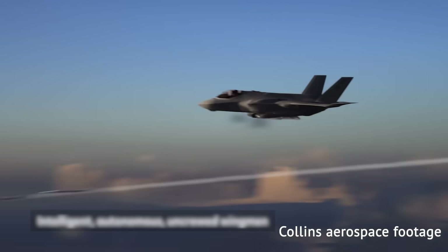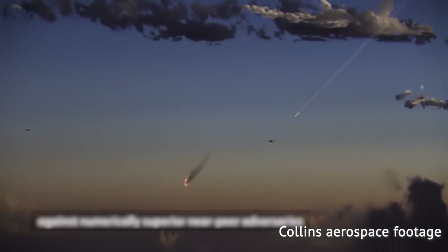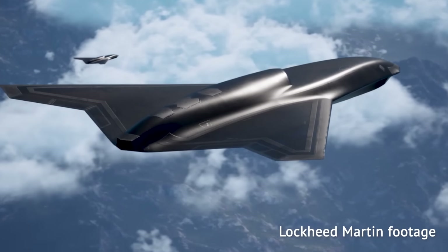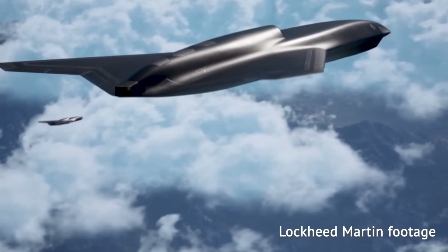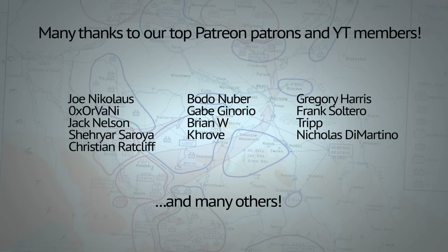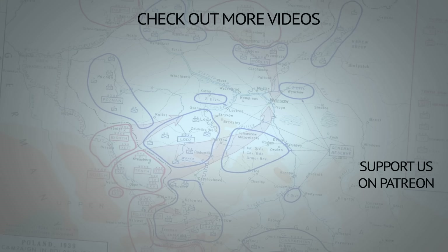Whatever the outcome, the US aerospace sector is intent on showing it's capable of rapid prototyping and production of high-end aircraft that don't need to cost an arm and a leg. And remember, Binkov may talk about war, but only real peace can bring us all together.